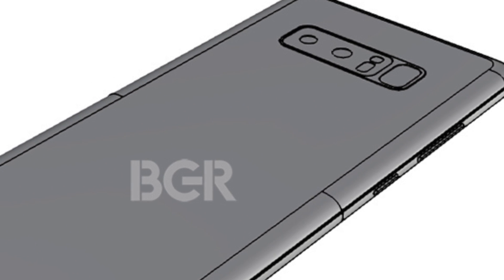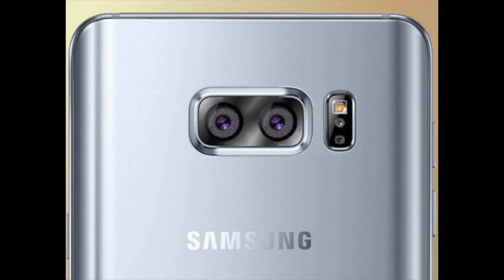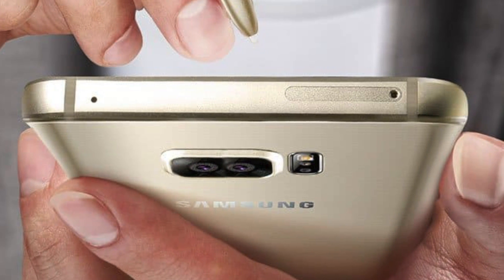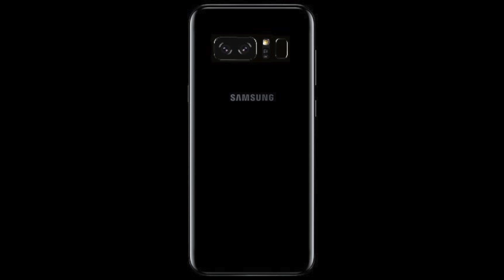Hey guys, so now we know what the Galaxy Note 8 will look like. It's pretty funny — I actually made a video last year, even before the release of the S8, showing you guys this, not knowing it would end up being the real deal. Maybe Samsung watched this video and got inspired, and if that's the case I would like to kill myself knowing I'm responsible for this disaster. But seriously, this ain't even that bad.